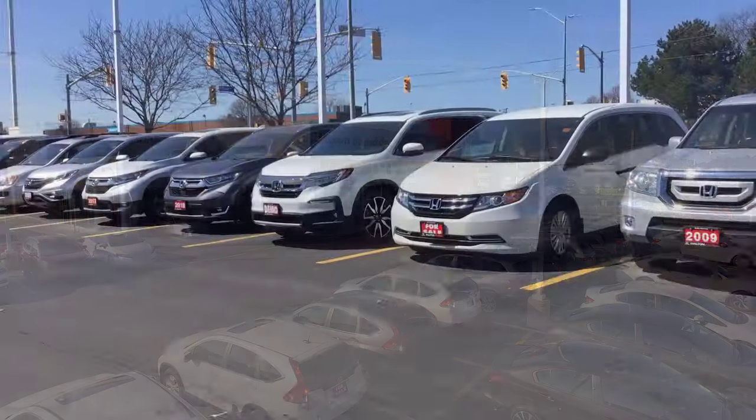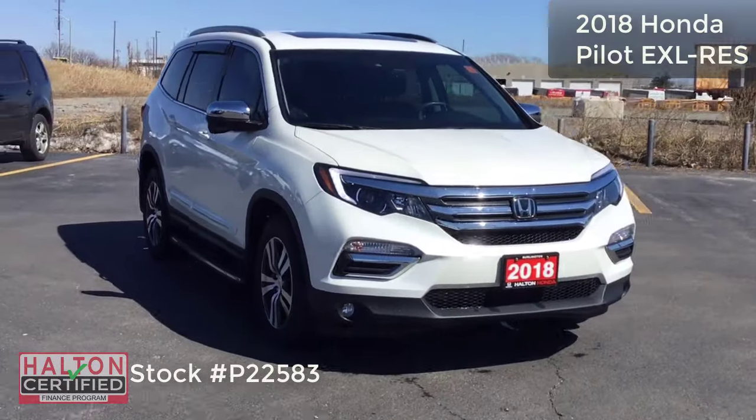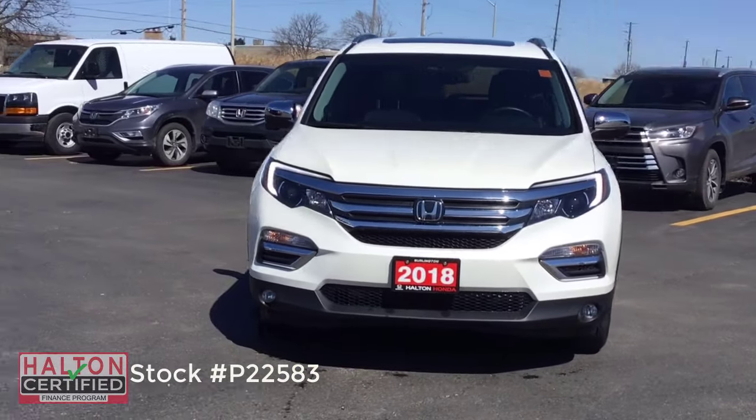Hi, this is Ashley coming to you from Halton Honda with another great Honda. This week we're looking at the paragon of utility and technology, the 2018 Honda Pilot EXL with rear entertainment.